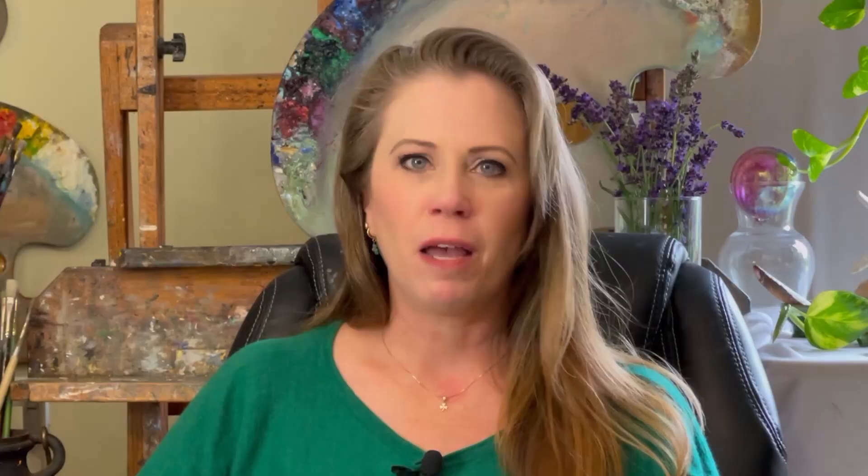Matt and Rena are the co-founders and they're wonderful people — super friendly, really helpful, there to answer technical matters. If you want to take that next step in your art education, I hope you'll consider checking out my Epiphany page. I think you're gonna like what you see, so check out the link and I hope to see you soon!